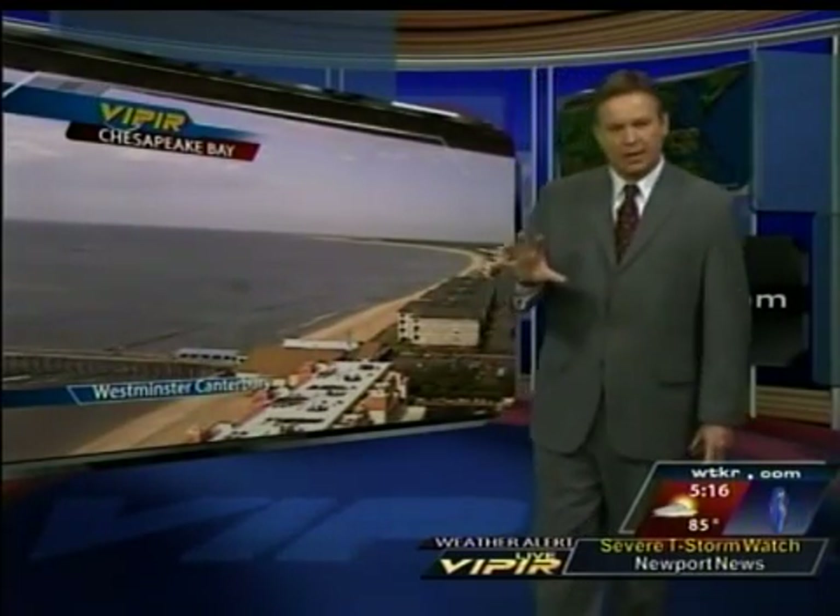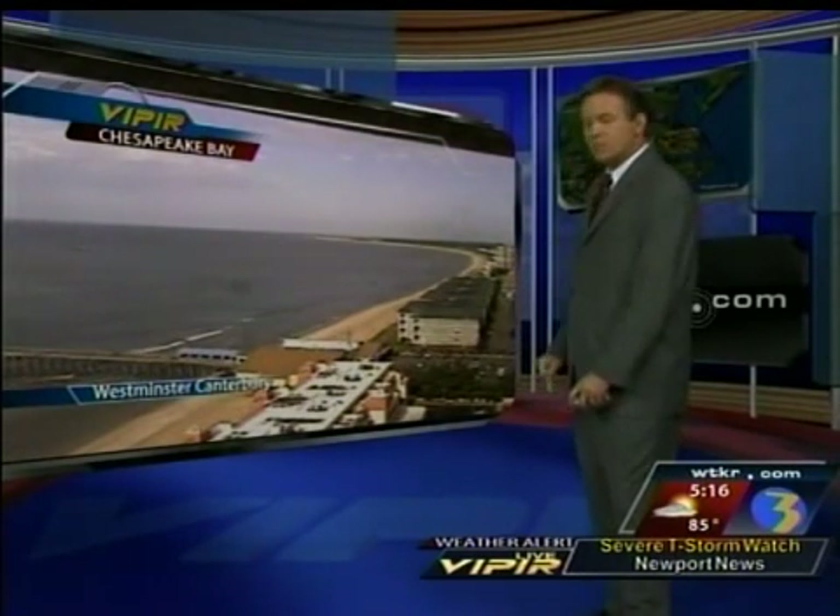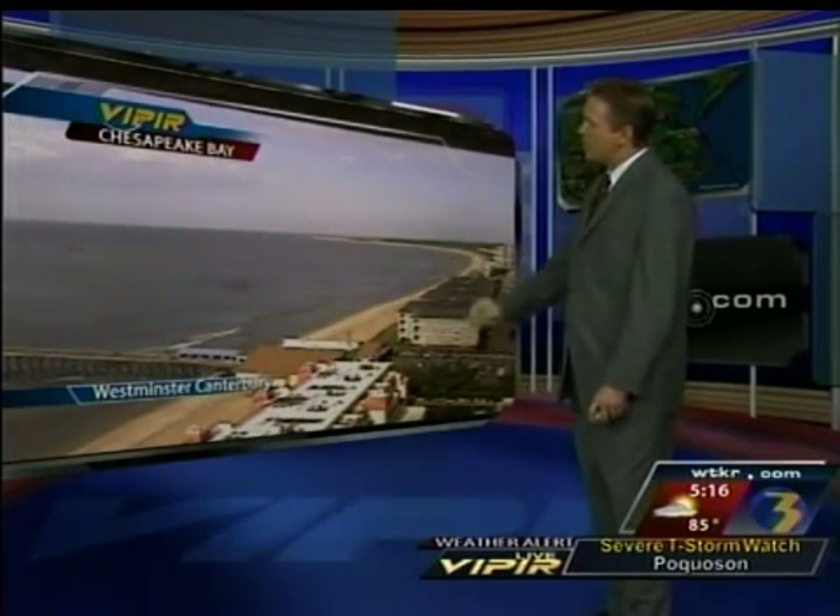Live in 3D, your Viper Radar forecast in high definition. Here's Chief Meteorologist Mike Harvey. We had one last hot and humid day before a cold front arrives, and that's going to bring some clouds in tomorrow and an awful lot of rain. Looking out from the Westminster Canterbury Building towards Cape Henry in the Chesapeake Bay.